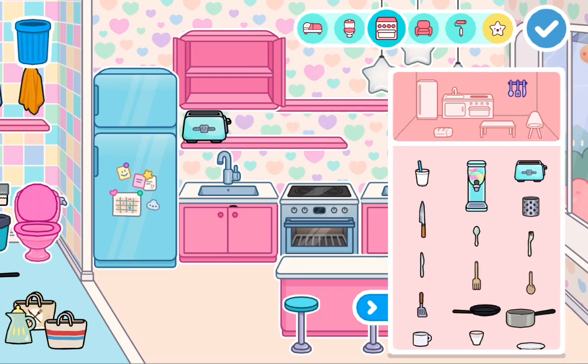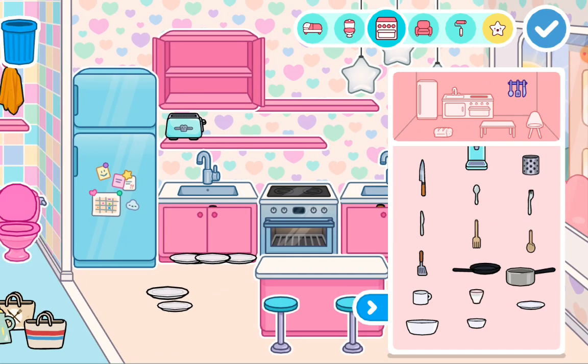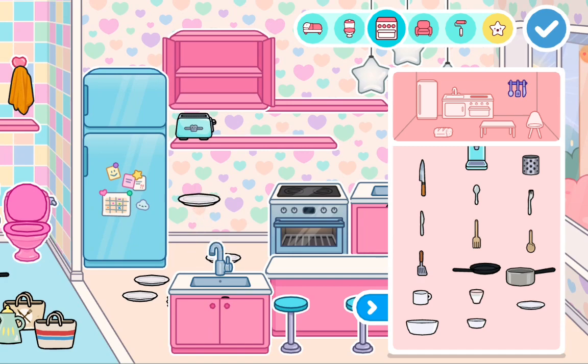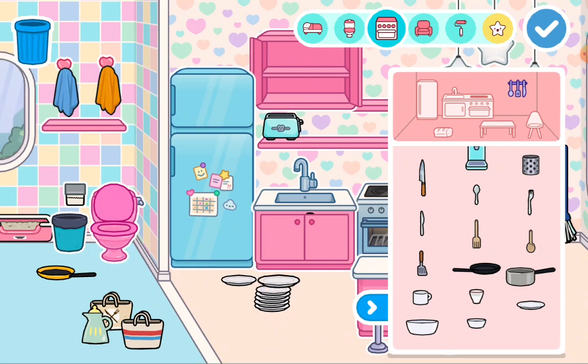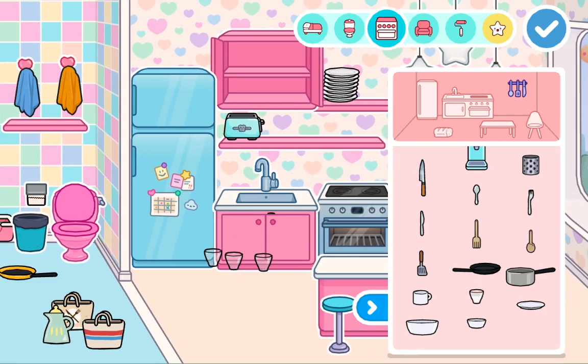I'm gonna get a toaster, and then I'm gonna get some plates. I'm gonna get a lot of plates because a lot of people can come to our house without us knowing — they will surprise us and they will come. So I'm putting a lot of plates, and also a lot of cups.